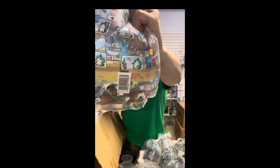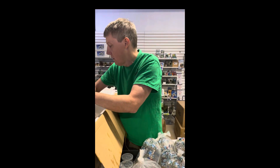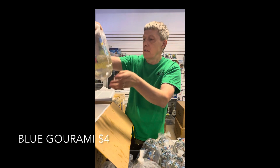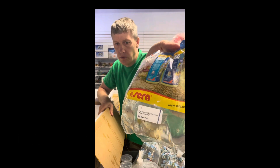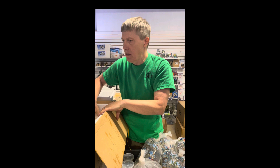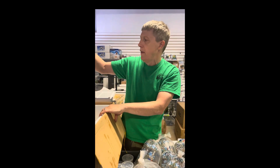Royal blue dwarf gourami males — bright blues, a little bit of red, super nice color variant of your dwarf gourami. Then your regular two spot blue gouramis — they're pretty fish but remember, they get big. Gold gouramis last week — same fish, different color. Big fish.